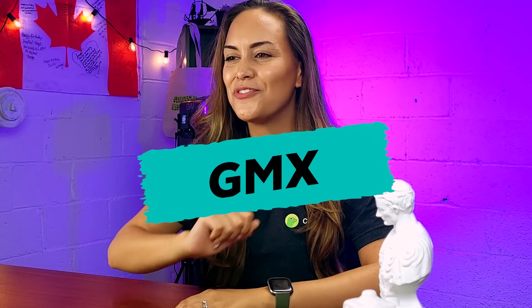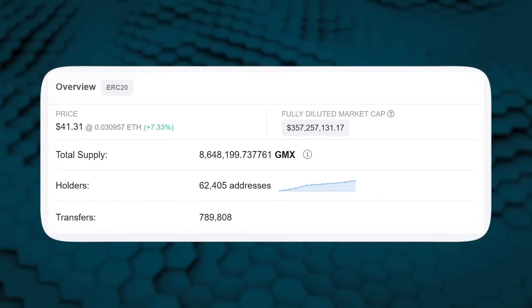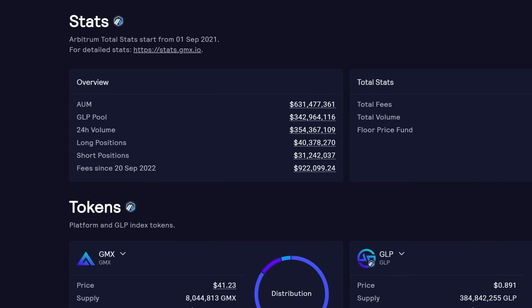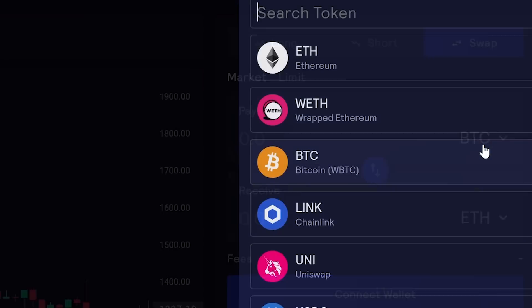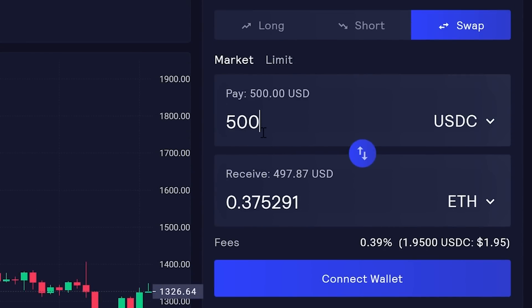Since its public launch in 2021, Arbitrum's ecosystem has been growing fast. At number one, we have GMX, a decentralized spot and perpetual exchange, first built on Arbitrum and currently the biggest project by total value locked on the chain. GMX's decentralized spot trading protocol allows investors to perform cryptocurrency swaps, and its most popular product is the decentralized perpetual contract trading platform, where traders can use up to 30 times leverage.